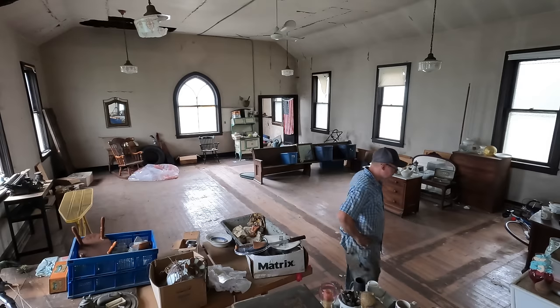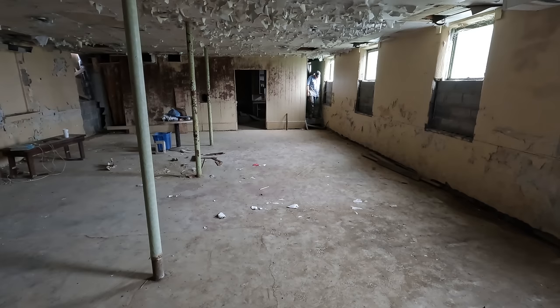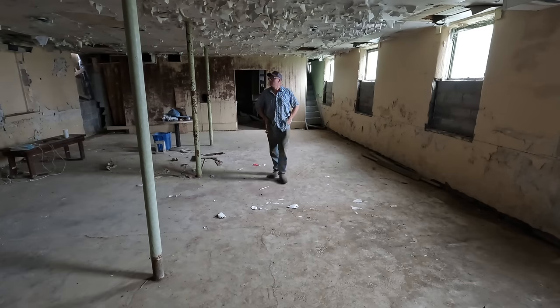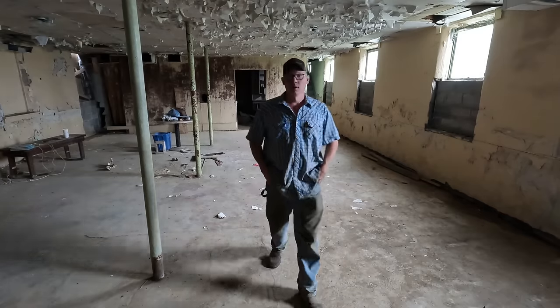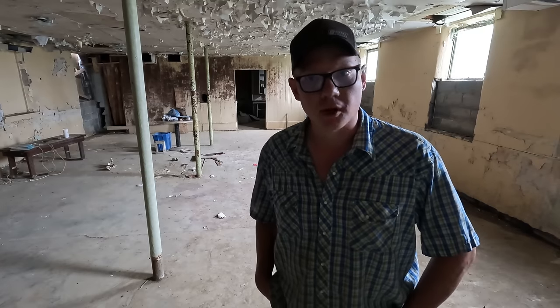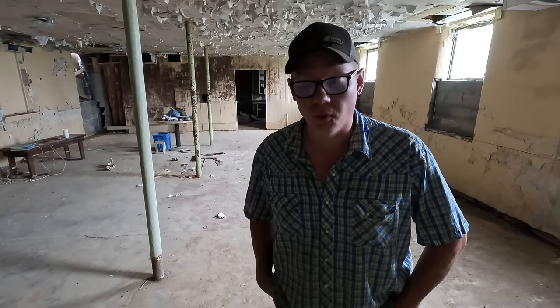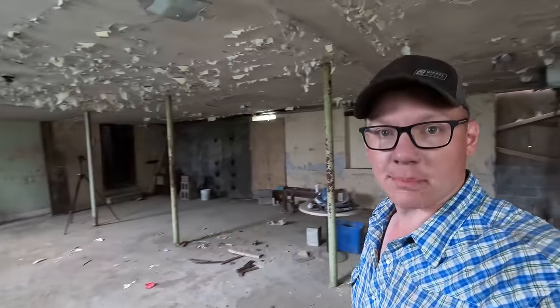We haven't covered anything about the abandoned church on the channel for quite some time, so for those of you that haven't seen anything about this project before, let's do a little recap. In the summer of 2019, my wife and I came across this beautiful building for sale.